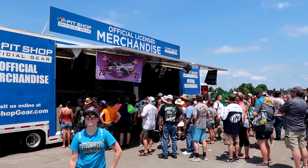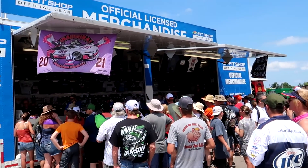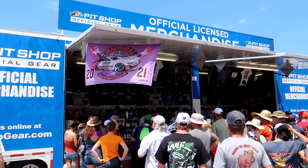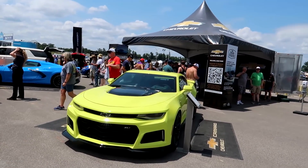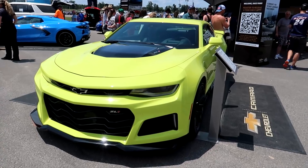Big crowd around the official Ally 400 merch hauler. A lot of cool Tennessee and Nashville-inspired logos and things I've seen this weekend, plus of course Ally being a major sponsor all over the track. On the flip side, Chevy has some cars on display including this Camaro ZL1 in kind of an interesting greenish color.